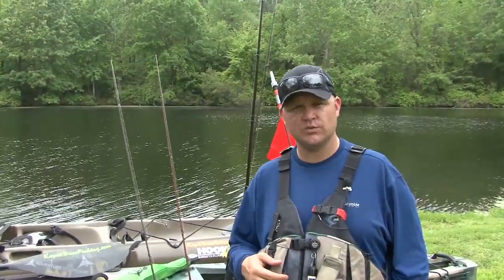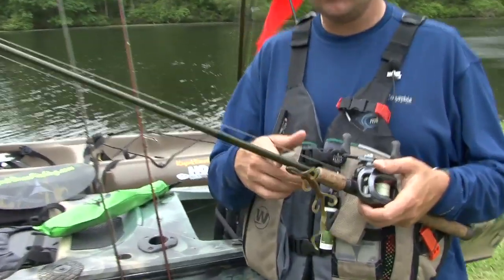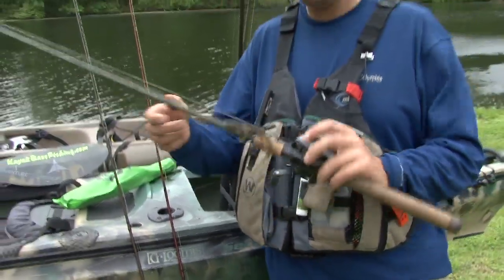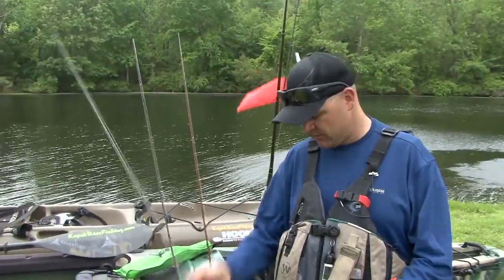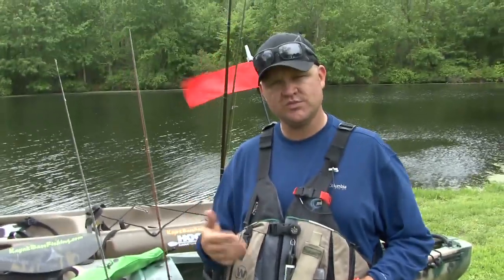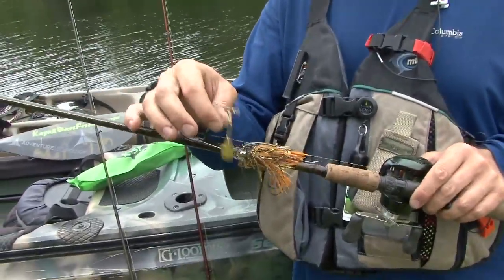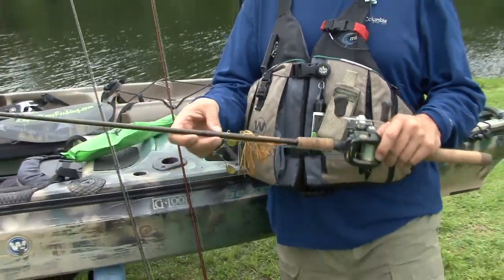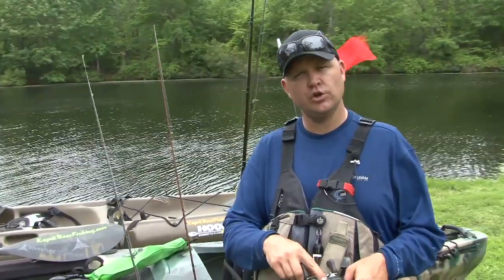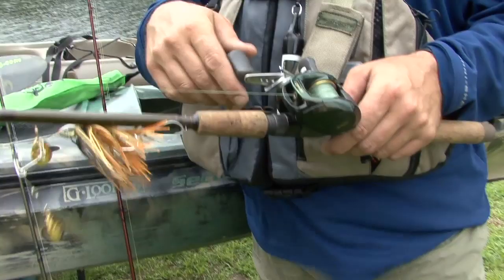Let's talk about the things we found success with today. First and foremost, the lizard — it was on it. A seven-foot rod with an extra-fast action and an intermediate gear ratio casting rod and casting reel was the ticket for that presentation. Probably the most effective overall was the spinnerbait — a slow-roll dual Colorado blade on a moderate fast-action rod with a low-speed reel for slow-rolling it over the tops of the grass and ticking the tips to create that reaction strike.